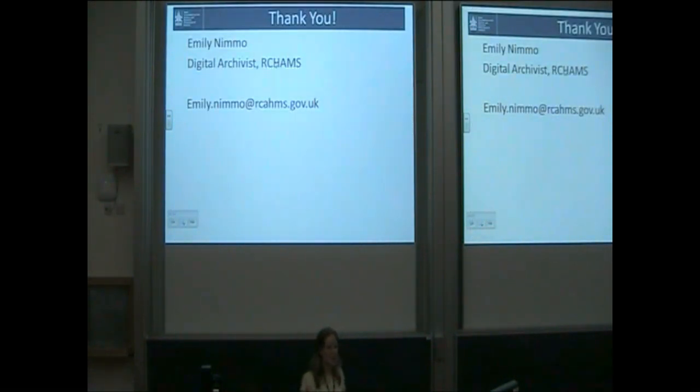So that's my whistle-stop tour of what we've been doing. If anybody wants to ask me a little bit more about that, I'm happy to do so. Thank you.